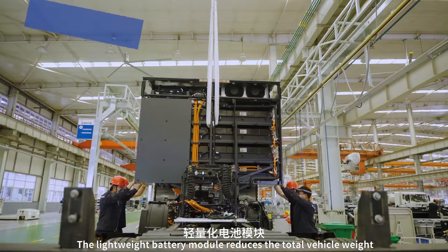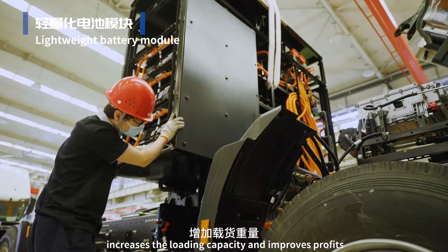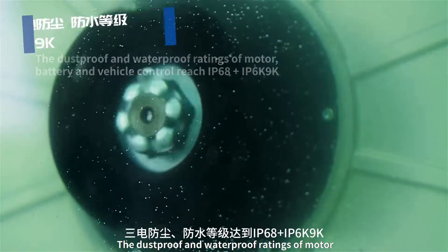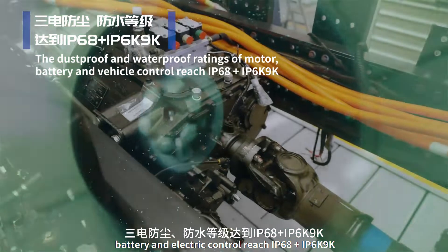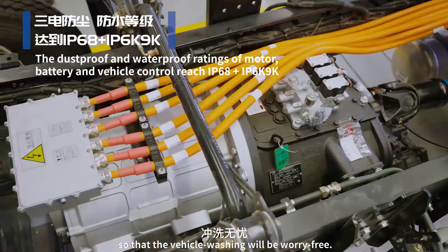The lightweight battery module reduces the total vehicle weight, increases the loading capacity and improves profits. The dust-proof and waterproof ratings of motor, battery and electric control reach IP68 plus IP6K9K, so that vehicle washing will be worry-free.